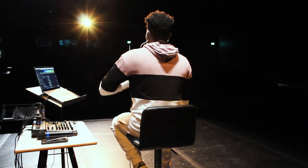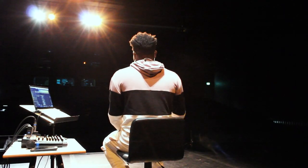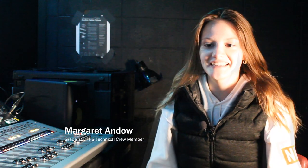I like lighting the most — stage lighting. This is primarily used during shows where they will have each individual scene, and I would program the lights for each scene.